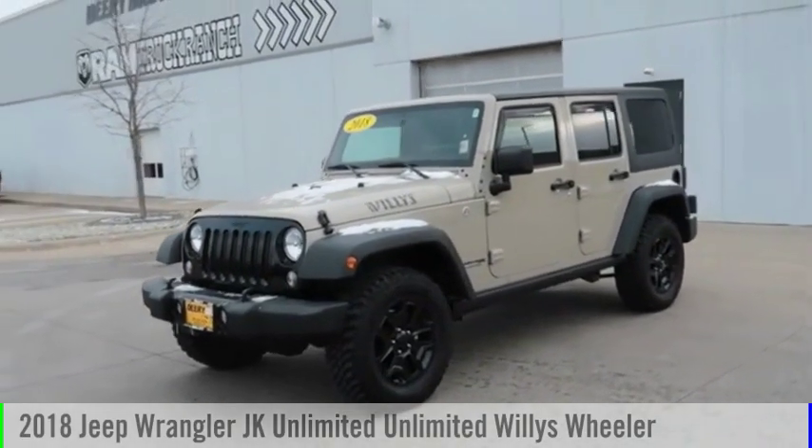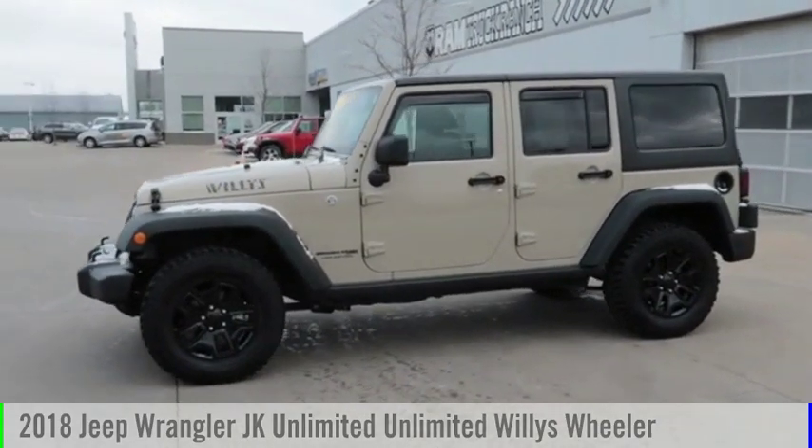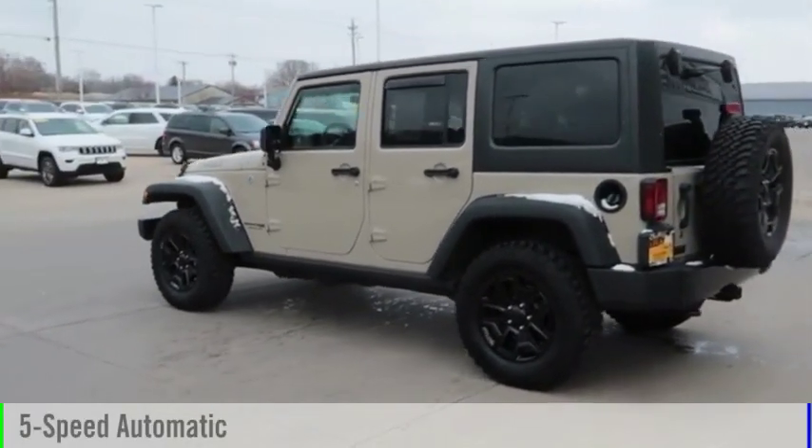You are going to love the 2018 Wrangler JK. This vehicle is powered by a 4-wheel drive, 6-cylinder, 3.6-liter engine and comes with a 5-speed automatic transmission.